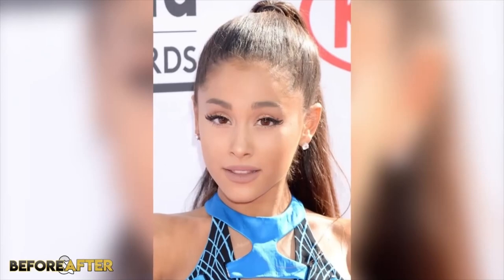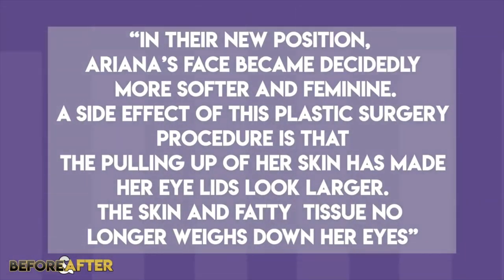Starting with Ariana's face, the most noticeable things that have changed are her eyebrows and eye area, and her nose. Although it hasn't been confirmed, most likely Ariana has gotten some form of eyebrow lift. A brow lift or forehead lift is a cosmetic procedure that raises low or drooping eyebrows. Before 2013 or 2014, her eyebrows were closer to her eyes and lower on her forehead. One website noted that in their new position, Ariana's face became decidedly more softer and feminine. A side effect of this procedure is that the pulling up of her skin has made her eyelids look larger, as the skin and fatty tissue no longer weighs down her eyes.